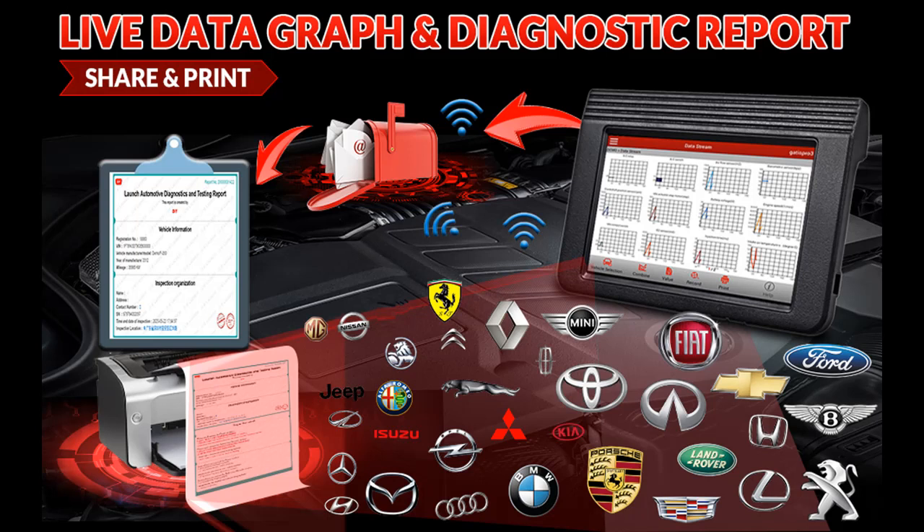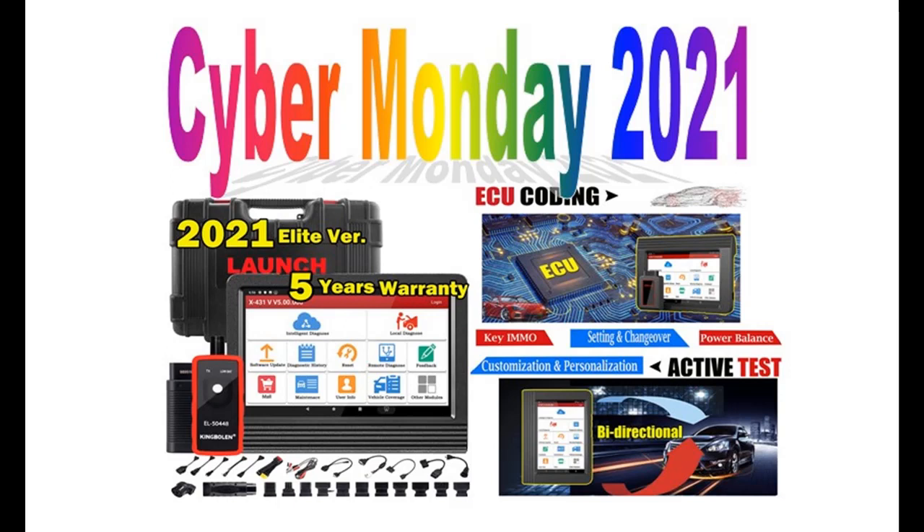If you want to get highlight features and a full review of the Launch X431V Pro 2021 Latest Bidirectional Scan Tool, please visit the link in the YouTube description.